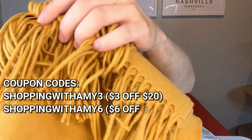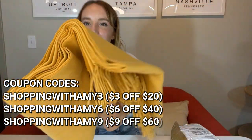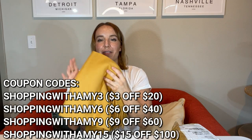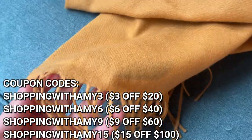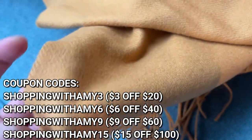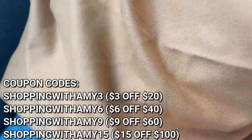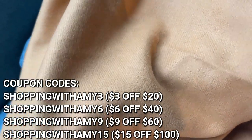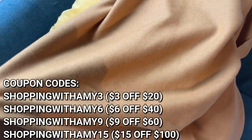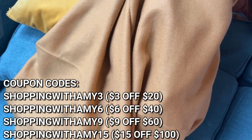Look at all of this fun fringe right here — look how soft this is. I will get some closeups for you. I cannot wait to put this on my couch. It's going to match perfectly. I have some mustard colored pillows kind of like this and my couch is like this color. This is huge — it's getting even bigger. So soft. This is incredible. I love the fringe. So pretty.